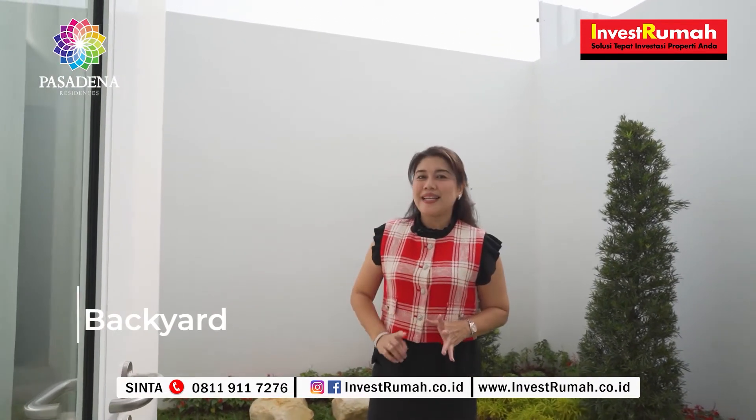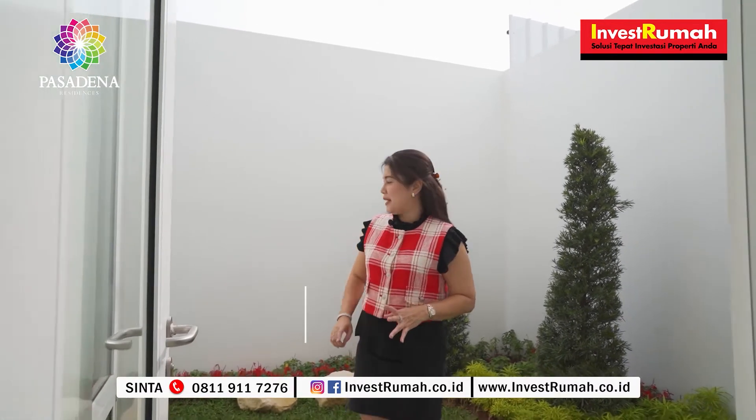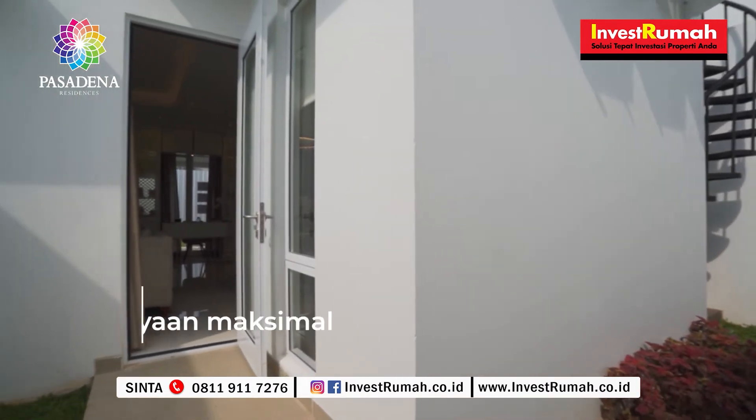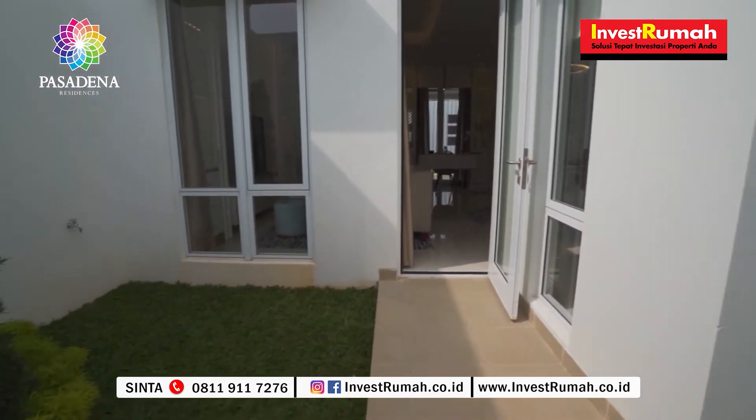Ini adalah area backyard dari Pasadena Residency ukuran 8x15. Spacious, dan di sini di pagi hari sinar mataharinya langsung masuk dengan baik, sehingga kita bisa gunakan untuk berjemur. Sekarang kita lihat ke lantai atasnya.